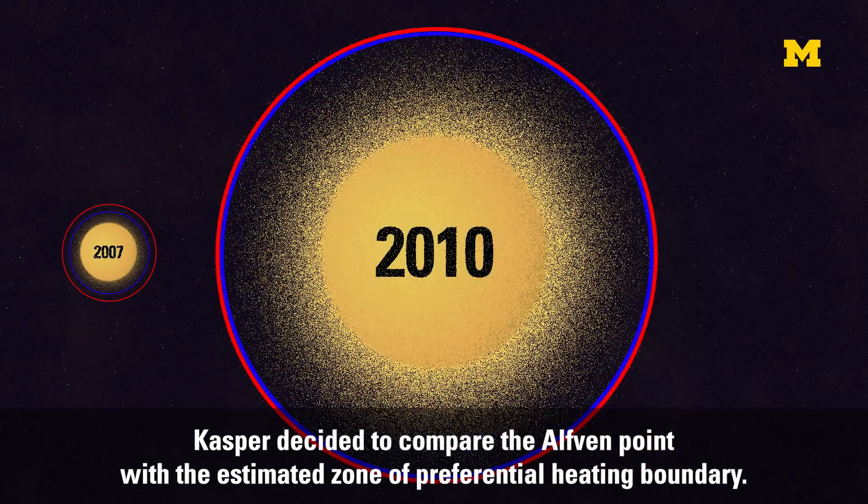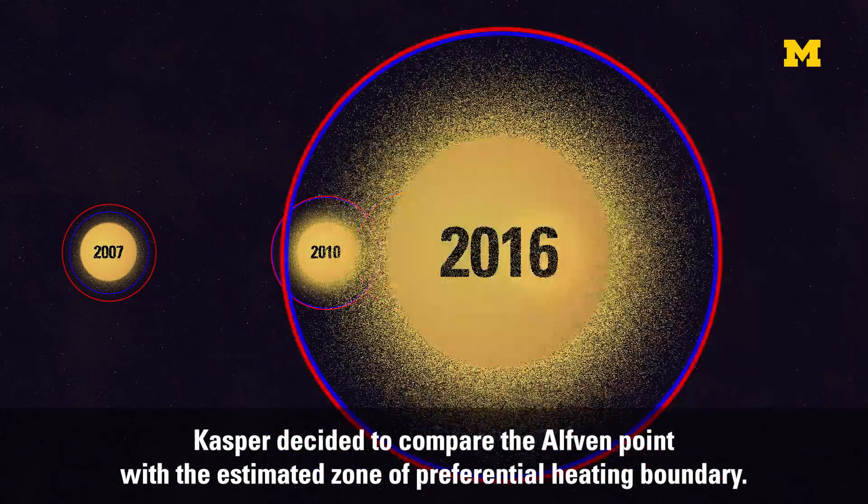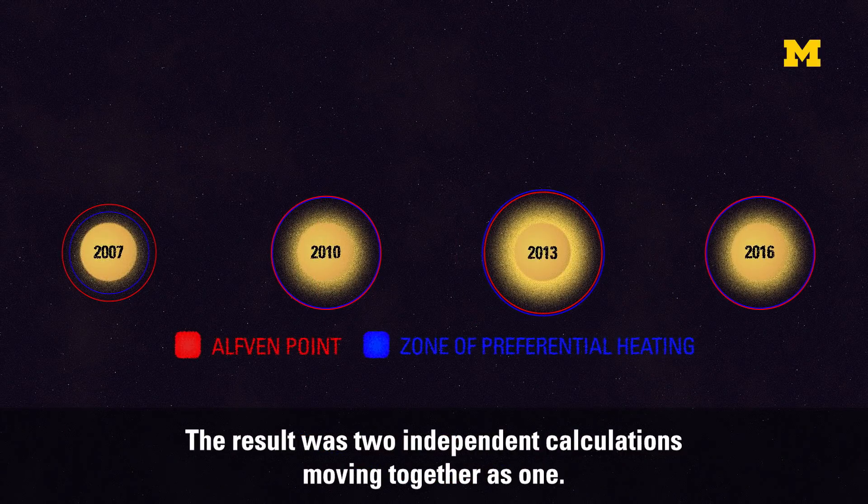Casper decided to compare the Alfvén point along with the estimated zone of preferential heating. The result was two independent calculations moving together as one.